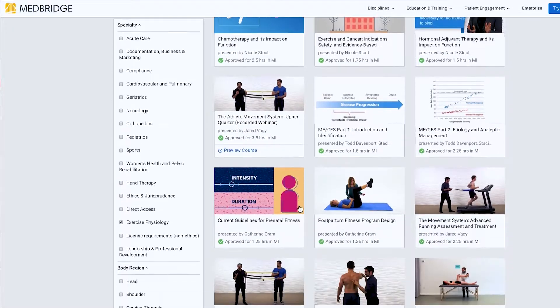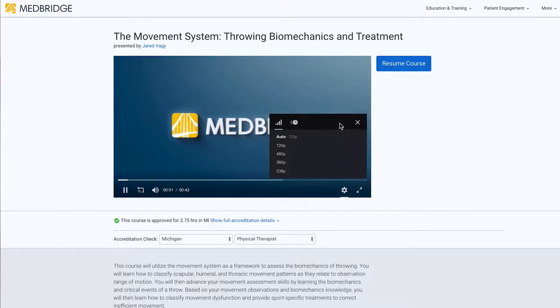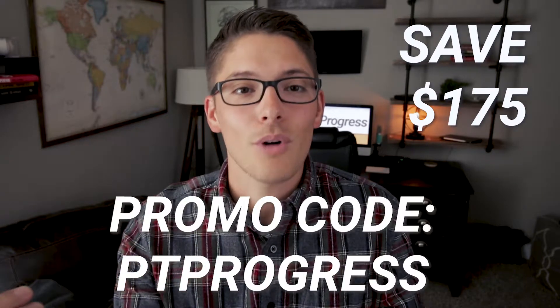I've taken quite a few online courses from multiple different platforms, but I keep coming back to MedBridge over and over again because they're so convenient, really easy to use, and there's always a course that seems interesting to me when I browse what's available. If you haven't heard of MedBridge, you can take a look at my review where I answer the question: is MedBridge worth it? And if you decide to sign up, you can save over $175 and access all of the courses with unlimited CEUs for just $200 using the promo code PTPROGRESS.